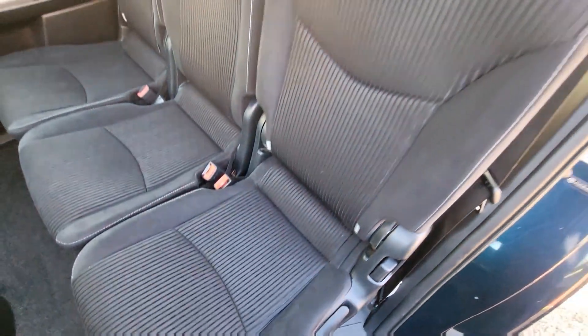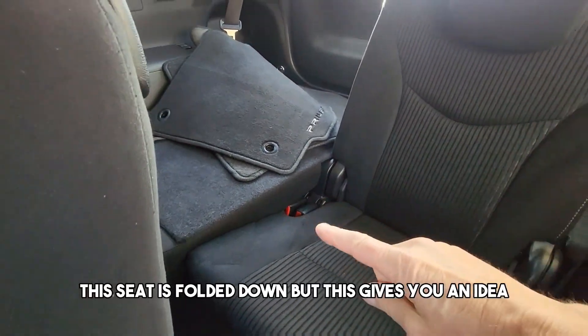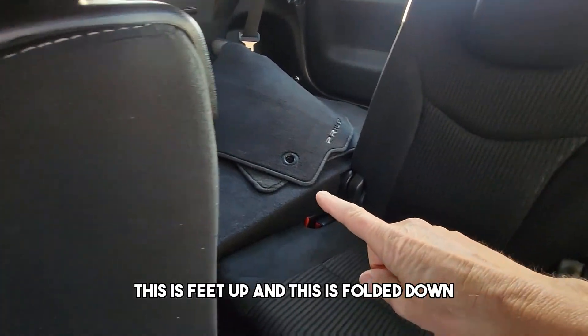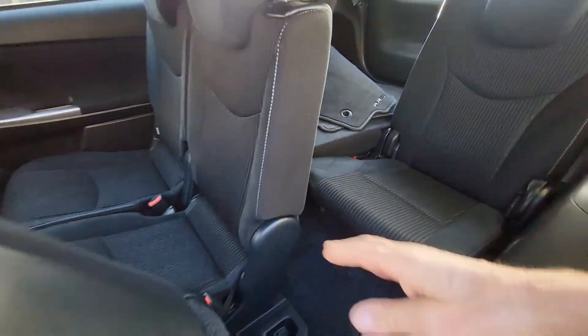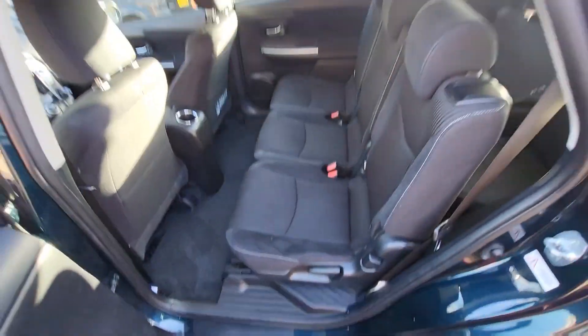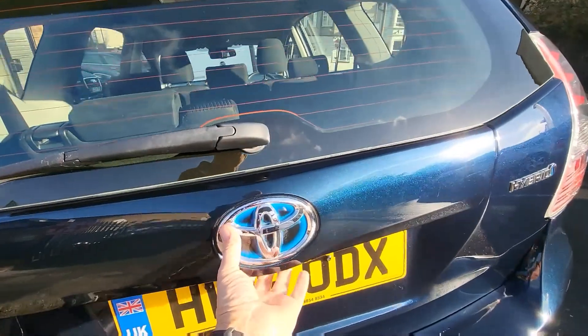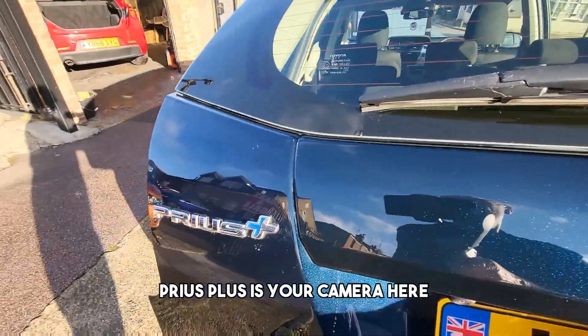Isofix seats are fitted as well. This seat is folded down but this gives you an idea — this is the feet-up position, and this is folded down. These seats individually slide backwards and forwards on the Prius Plus.